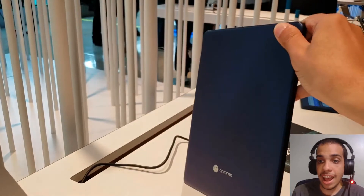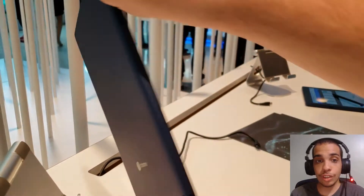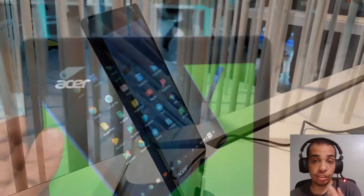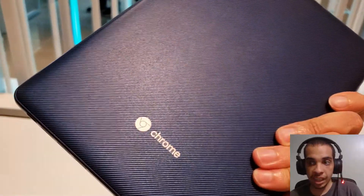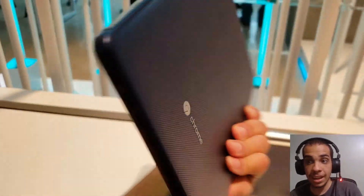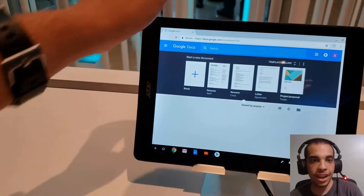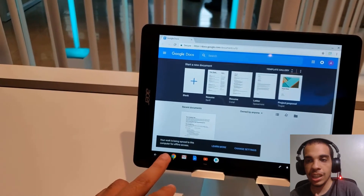This is the Acer Chromebook Tab 10 — the back is in blue and has a really nice texture to it. It's lightweight and I think it looks awesome. Let me know in the comments what you guys think, and I am definitely going to add this to my back-to-school gift guide coming soon.